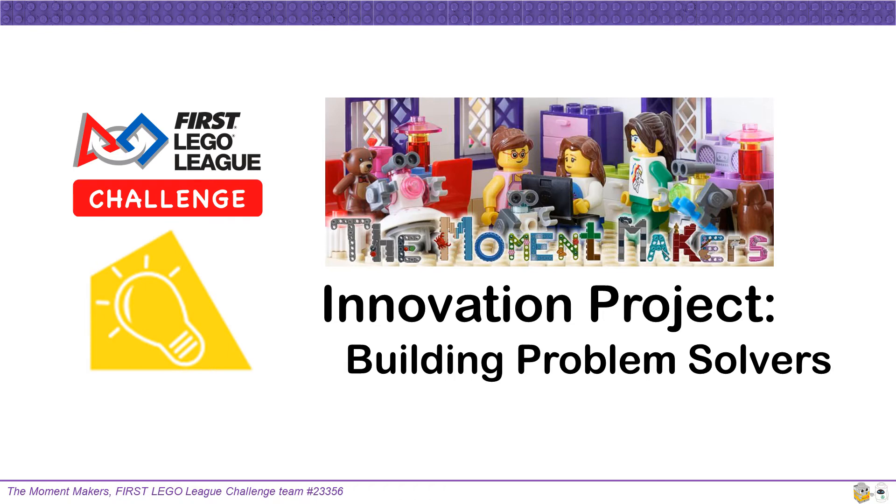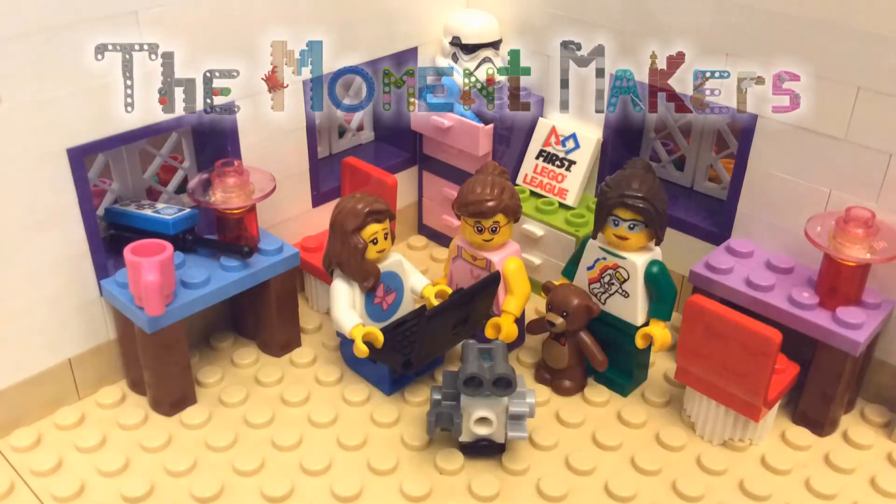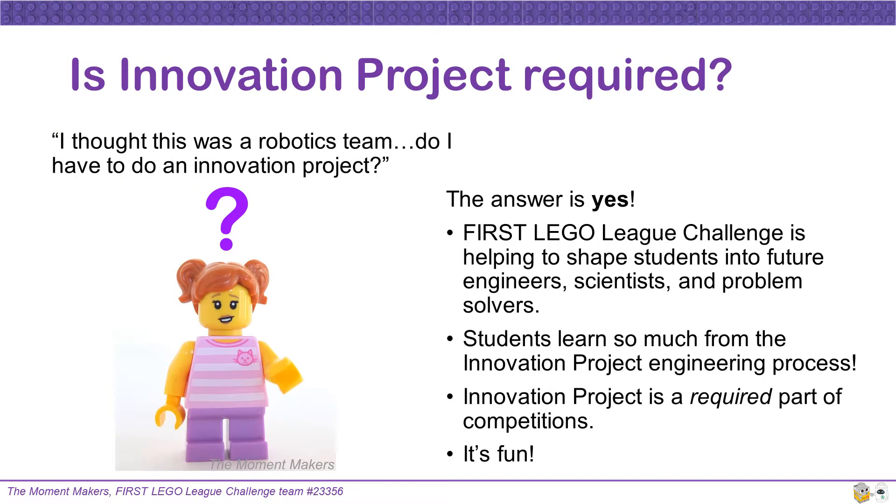As we are kicking off the new season of First LEGO League Challenge, we would like to share some of our tips for the Innovation Project. We are the Moment Makers, an all-girls First LEGO League Challenge team from Pearland, Texas. We were awarded First Place Champions Award at our Regional Championship two years in a row, advancing to the Razorback Invitational and the World Festival.